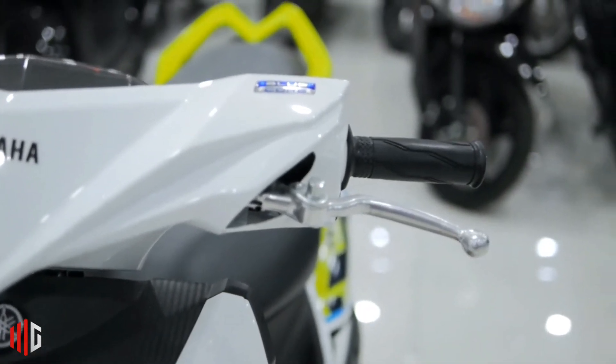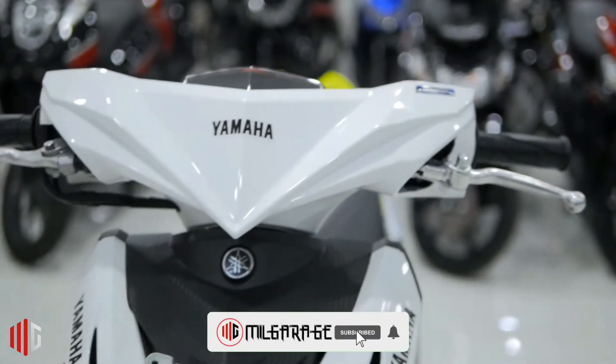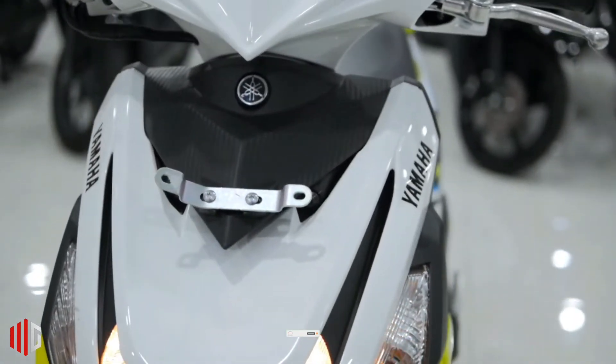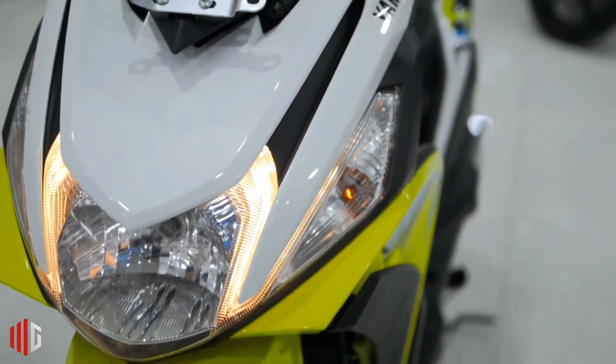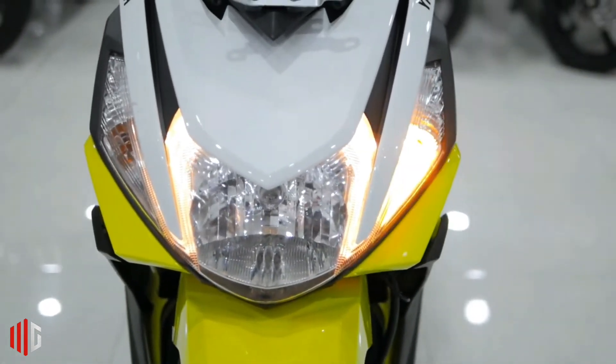The modern design of the Mio M3 125 is not too big and is an update to the old 2019 variant. This year the M3 gets an update in the form of a fresh graphic touch. The design of the motorcycle looks more suited to the tastes of young people. With a glossy touch, Yamaha also gives a more trendy, modern, fresh and young impression.